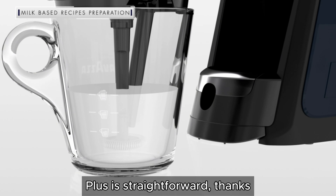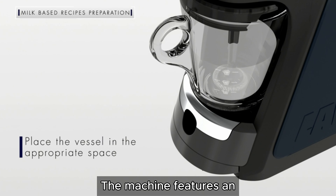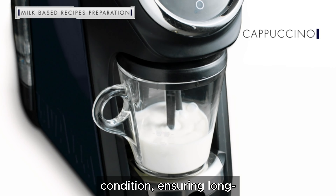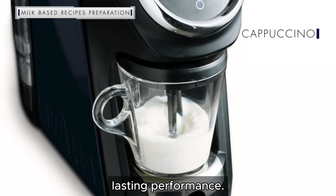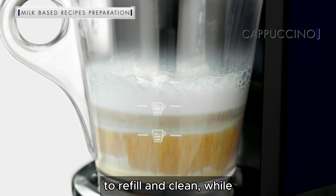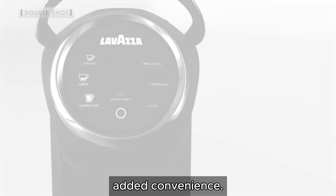Maintaining the Lavazza Classy Plus is straightforward thanks to its user-friendly design. The machine features an automatic descaling program that helps keep it in top condition, ensuring long-lasting performance. The removable water tank and drip tray make it easy to refill and clean, while the machine's components are dishwasher-safe for added convenience.